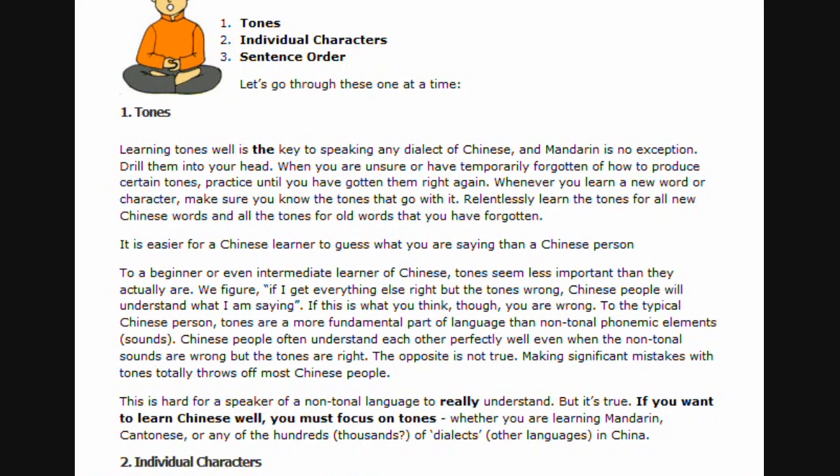This is hard for a speaker of a non-tonal language to really understand, but it's true. If you want to learn Chinese well, you must focus on tones, whether you are learning Mandarin, Cantonese, or any of the hundreds or thousands of dialects and other languages in China.